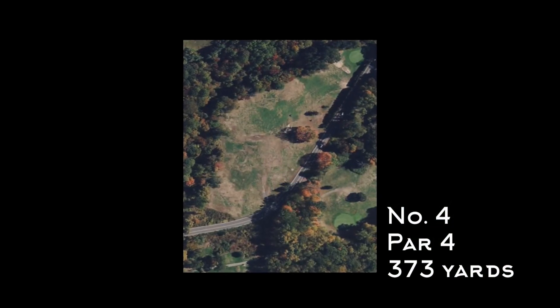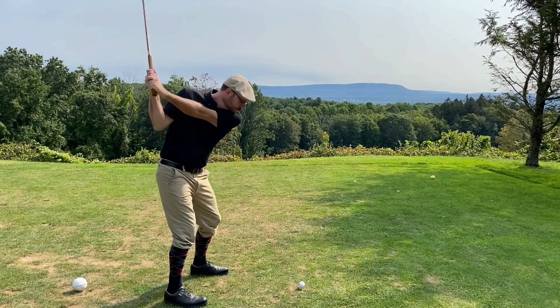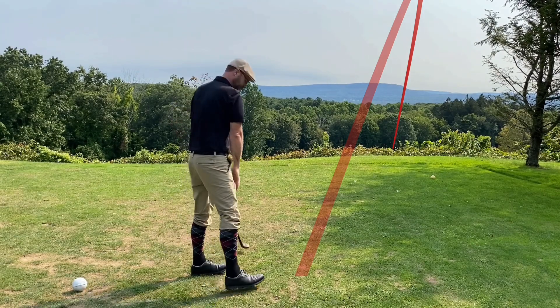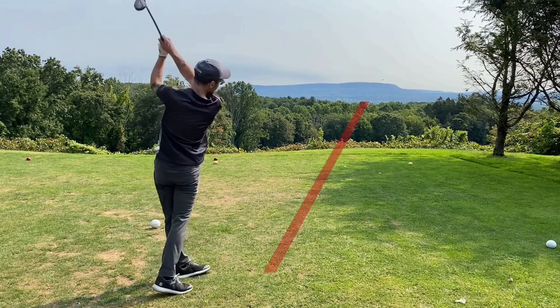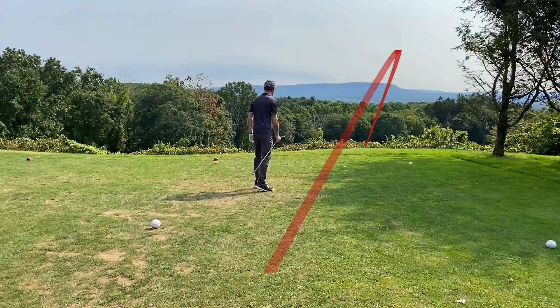Number four is the signature hole — par four, 373 yards. An actual road bisects the hole, and you're way above it — you can't see the fairway at all, totally blind shot looking at the mountains. You can actually hear the traffic below when you're at the tee, so it's a bit unnerving but a beautiful shot. Both Cody and I navigated it pretty well today.